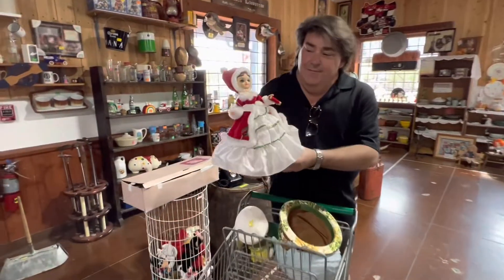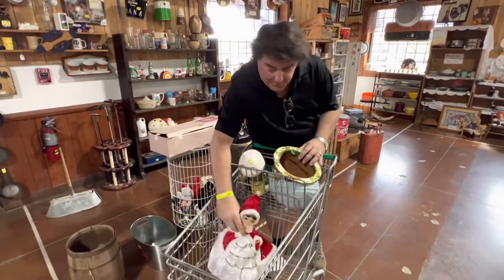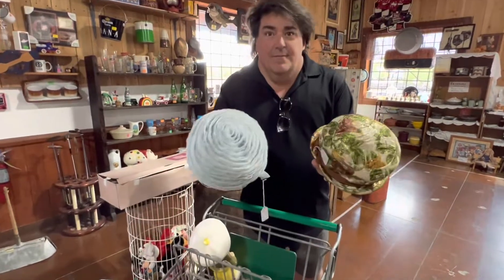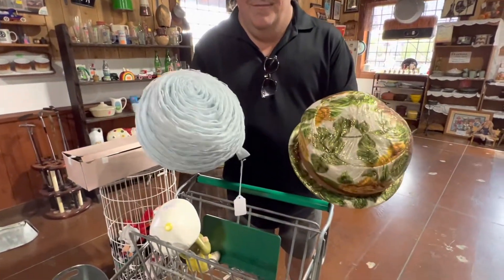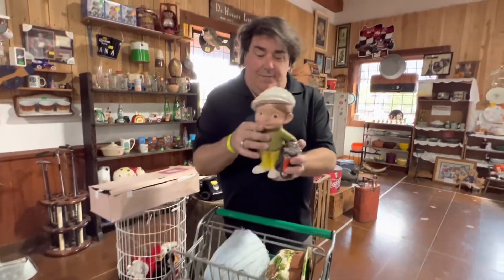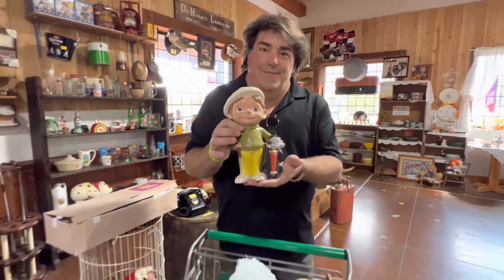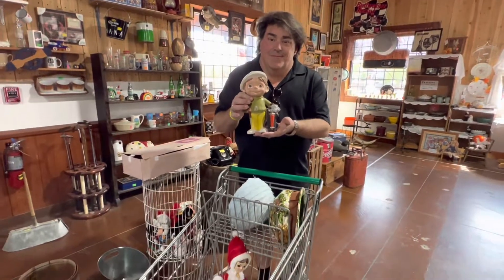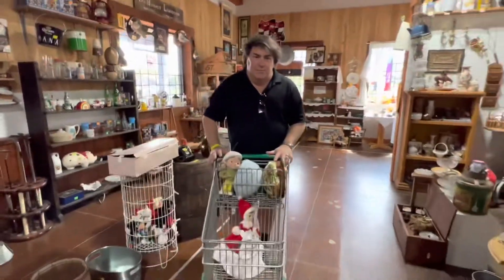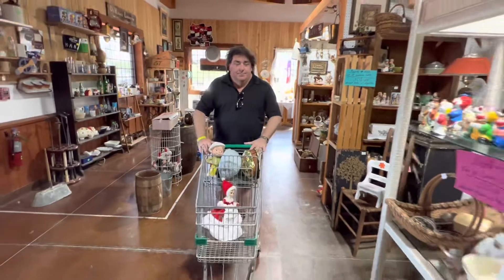This first antique store flea market - I found this little Bradley Christmas doll for ten or twelve dollars. Then I found these two vintage hats for eight dollars each, which were really good deals - they're usually like twenty or twenty-five. Then I picked up this little ceramic golfer because I have a collection of these and he was only six dollars and fifty cents. So let's grab our treasures, pay for them, and go to the next flea market.